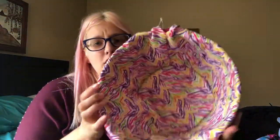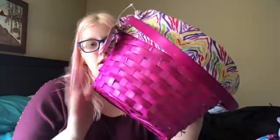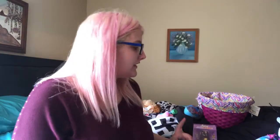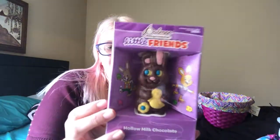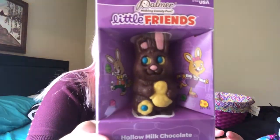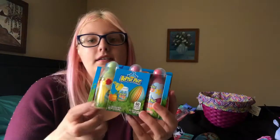Now I'm moving on to Crimson. Here's her basket — it's colorful on the inside and pink on the outside. Oh, that's not all of Gracie's — Gracie also got a bunny, and it's not Easter without a chocolate Easter bunny, so she got a chocolate Easter bunny too.